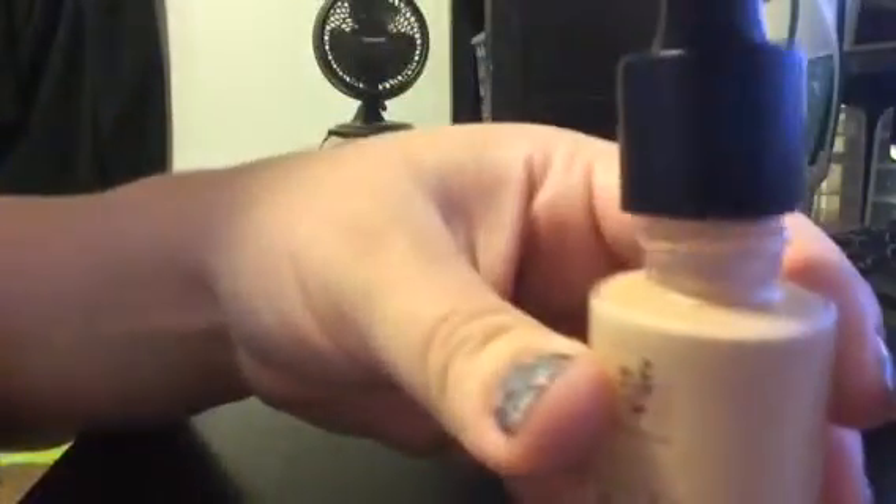The next thing is our liquid foundation. It comes in a bottle like this with a little medicine dropper. I put a few drops on the back of my hand — it smells so good — and then I use one of our beauty blotters to apply it all over my face. It just gives you a nice foundation to work with.